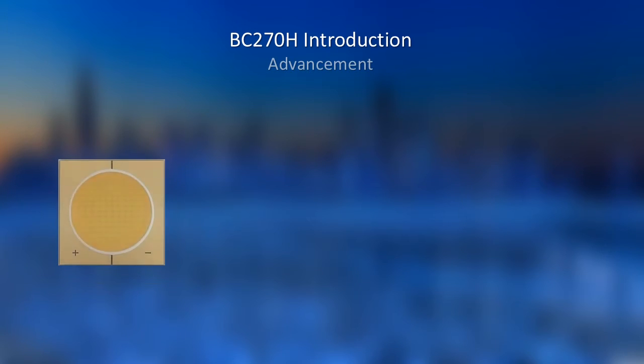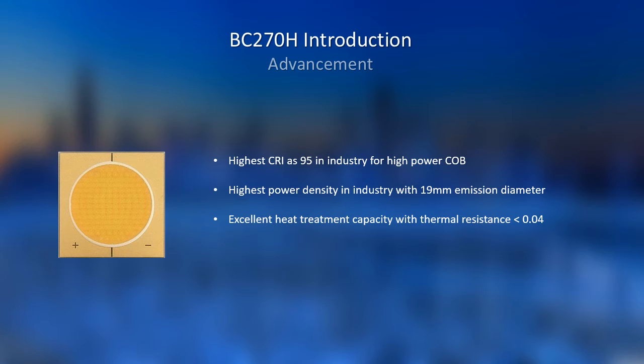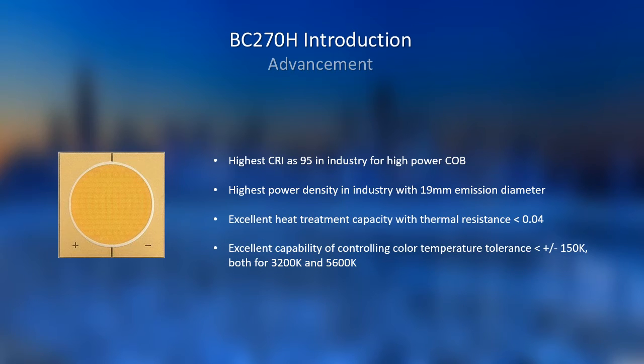Here is a summary of the advancements for BC270H. It has the highest CRI at S95 in the industry for high-power COB, especially for over 300W products. It also has the highest power density COB in the industry. The emission diameter is limited to 19mm to help design the light distribution. With excellent heat treatment and thermal resistance below 0.04, it's easier to control heat and guarantee lifespan. We can keep the color temperature in a tight range of 150K for both 3200K and 5600K. I can only share limited information about the product itself, as most details have to remain confidential.